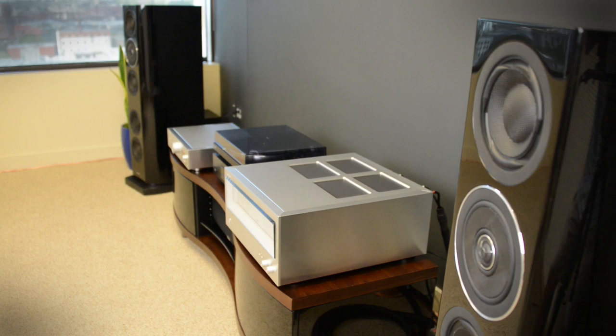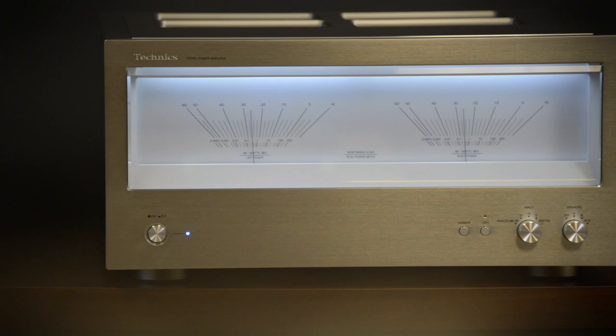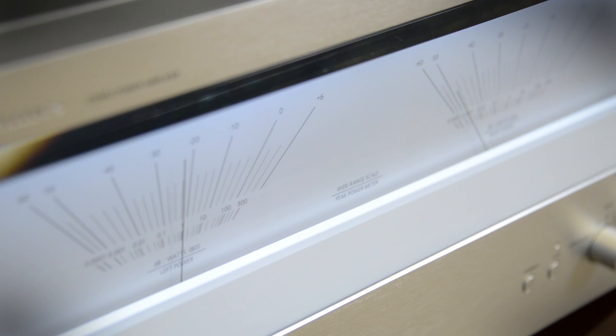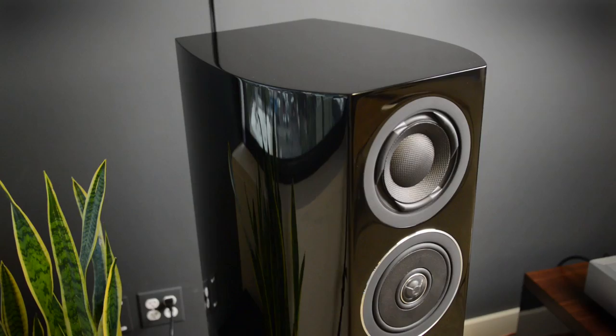The stereo system you see here probably costs more than your car. At about $60,000, this high-end audio gear is as much a trophy as it is a way to enjoy listening to music. There's a lot to brag about here. The speakers are huge and powerful, the amp is huge and powerful, and there's technology going on here that you won't ever find at your local Best Buy. In fact, I'm only aware of five dealers in the US where you can audition this system.